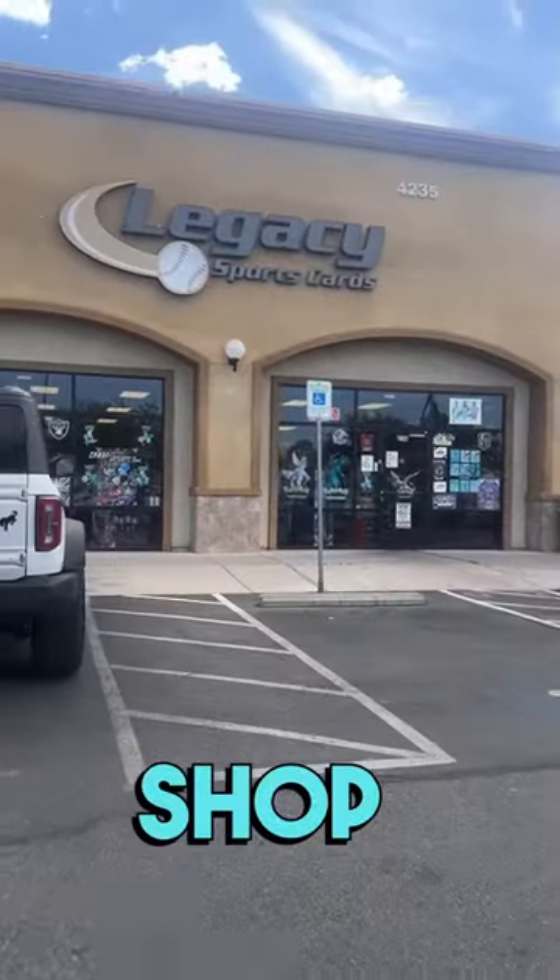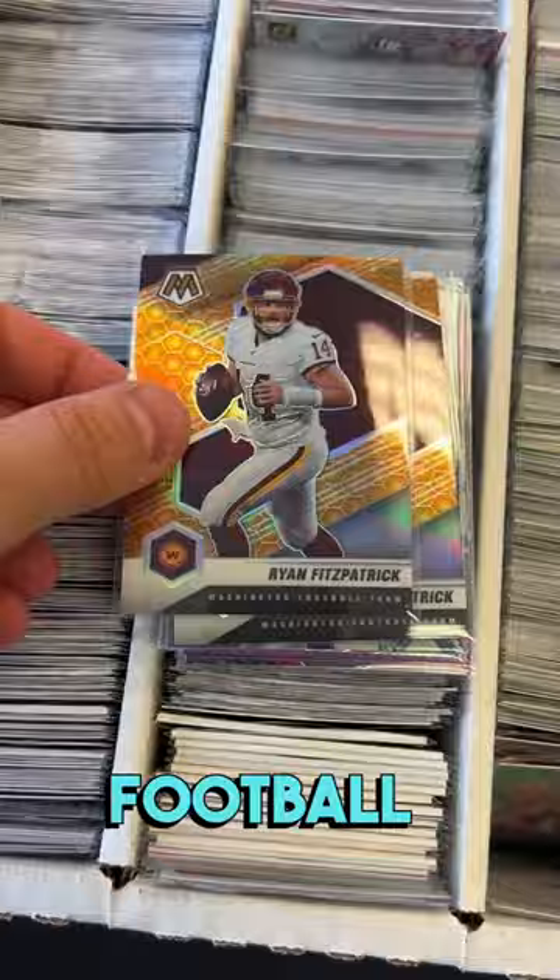I'm at the sports card shop, and instead of taking a risk and wasting money on a box of cards, let's go to the dollar football box and see what we can find.